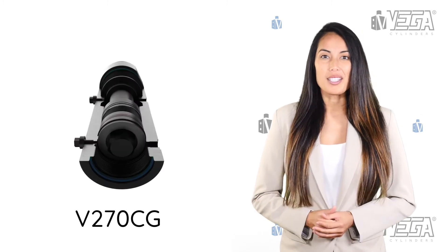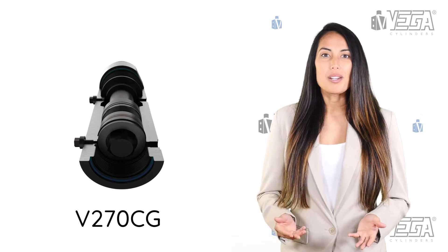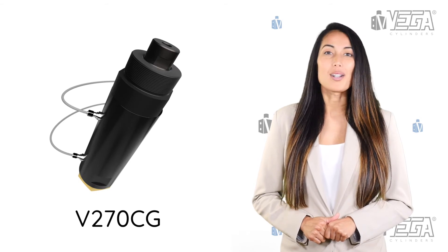Four: it's small but very strong. For example, external diameter just 73 millimeters, and locking force 200 kilo-newton. Five: it's the cheapest locking cylinder on the market.